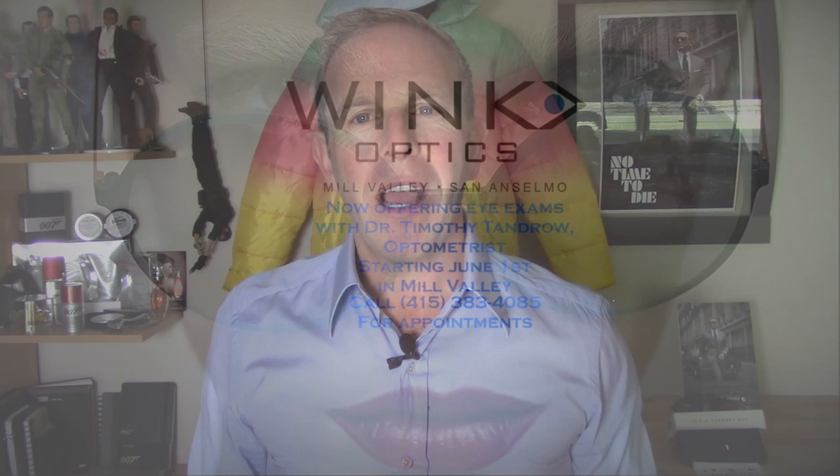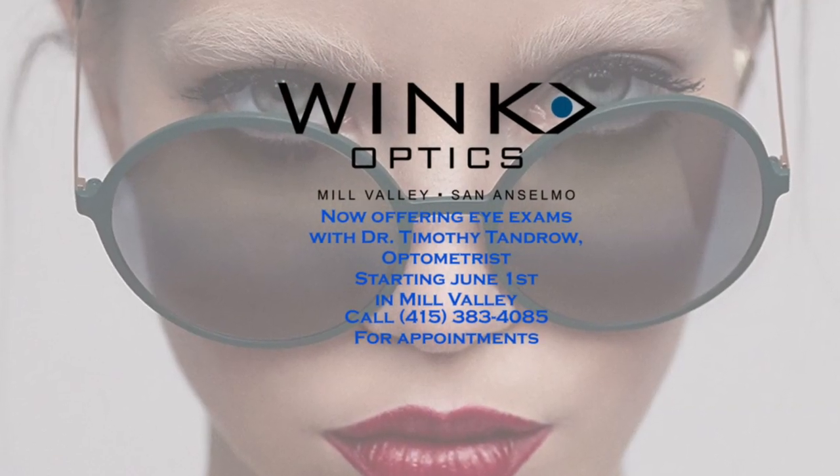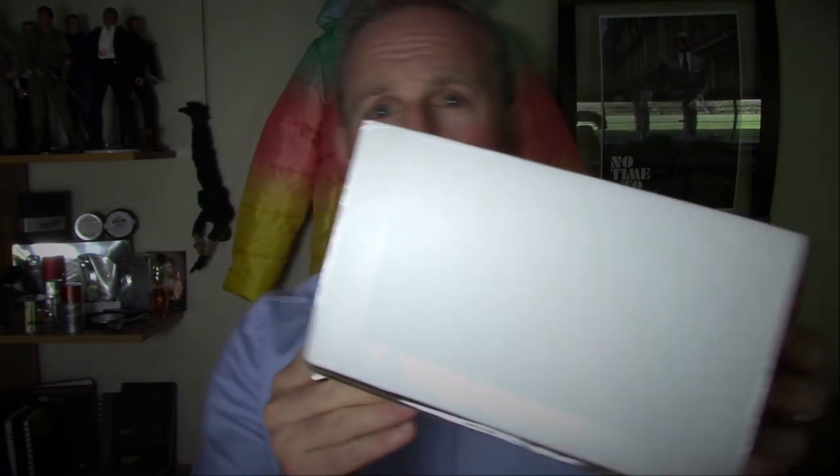No sooner had we identified those and Harris talked about them than our friends from Wink Optics said, 'David, back to you.' Wink Optics has become our go-to, our foundation for getting these sunglasses. They've been great about these reviews — they send them to us and we try to get them done within two days. Just a few days ago I received this box right here.